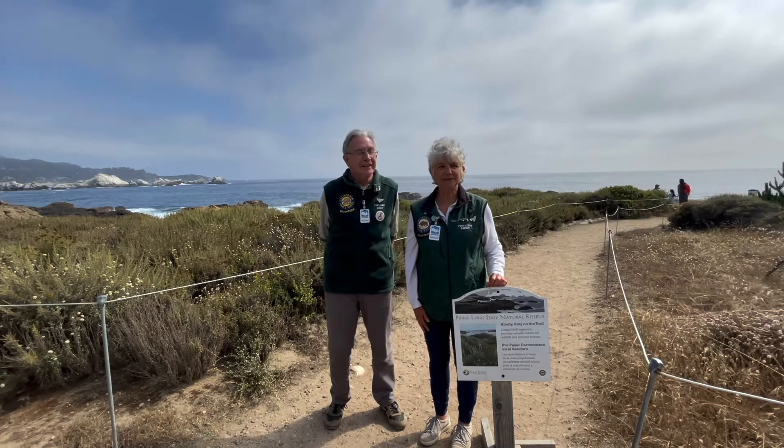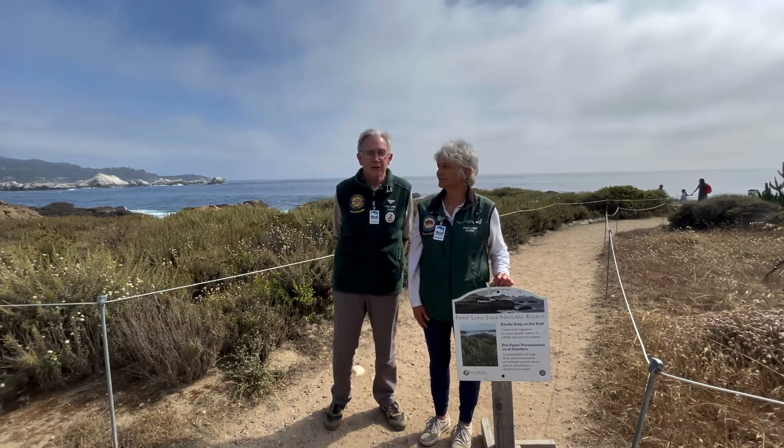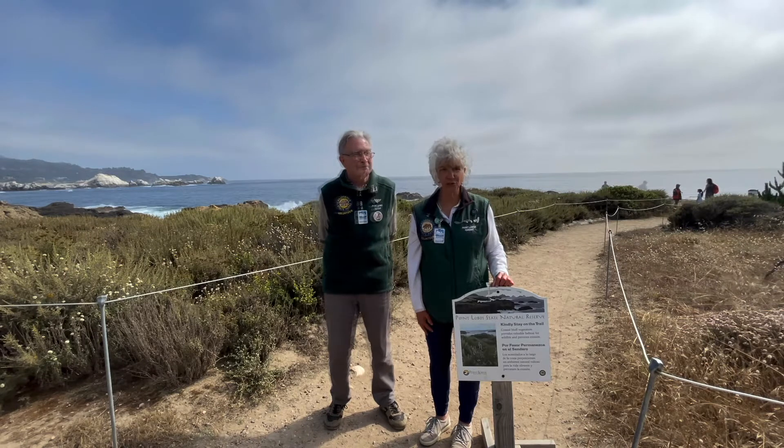Hi, I'm Docent Ann. And I'm Docent Patrick. We are here at Point Lobos State Natural Reserve. And we're going to talk to you about a problem we are having at Point Lobos and an amazing solution.